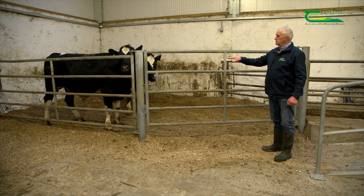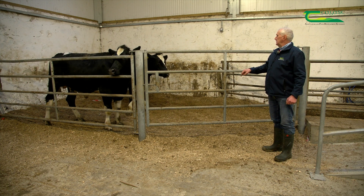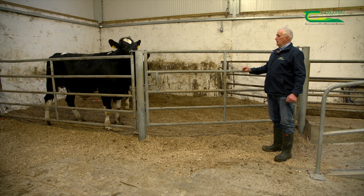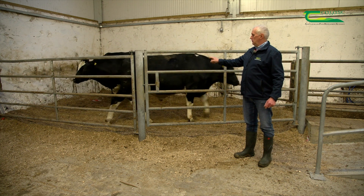Right behind us here are two Friesian bullocks, 24 months of age, ready for slaughter. The tall one at the back is 650 kilos and grades P. The one right in front of us weighs 640 kilos and is a no-grade animal.